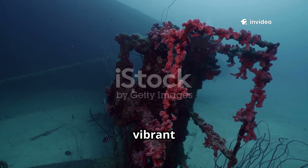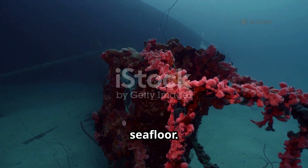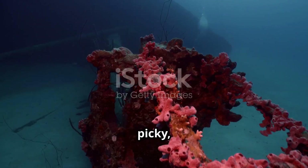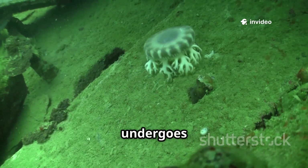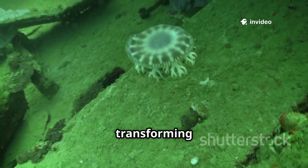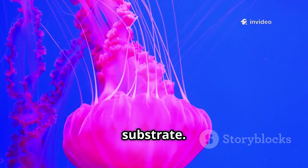This could be a rock, a vibrant piece of coral, or even the remains of a shipwreck resting on the seafloor. The planula isn't picky — it just needs a stable surface. Once anchored securely, it undergoes a remarkable change, transforming into a polyp resembling a miniature sea anemone, firmly attached to its chosen substrate.